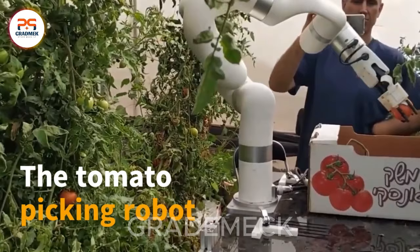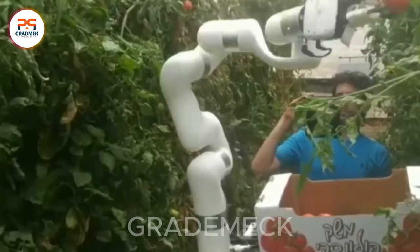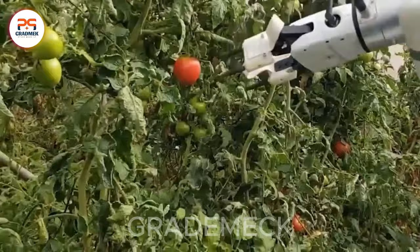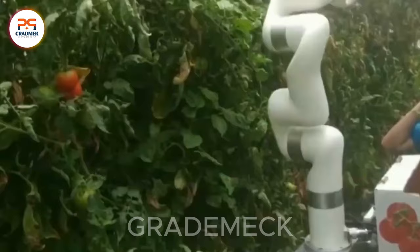Witness the remarkable fusion of technology and machinery in the tomato-picking robot. This marvel not only boosts efficiency but also eases the labor pressure on farmers. Fast and accurate in harvesting, it symbolizes progress and innovation in modern agriculture. Subscribe to stay updated on the cutting edge of ag tech.